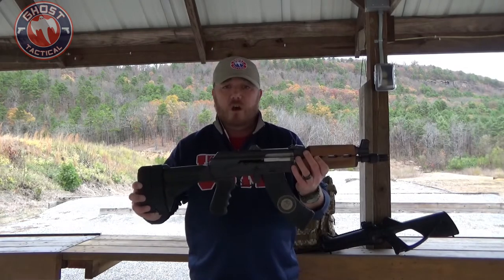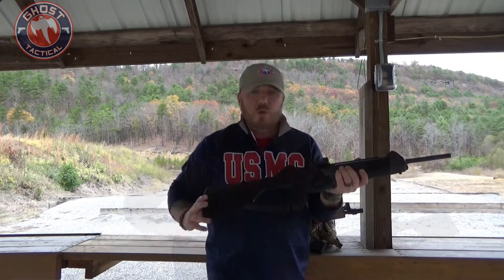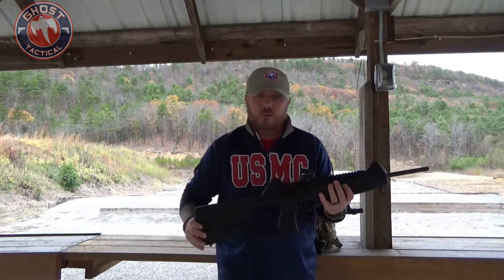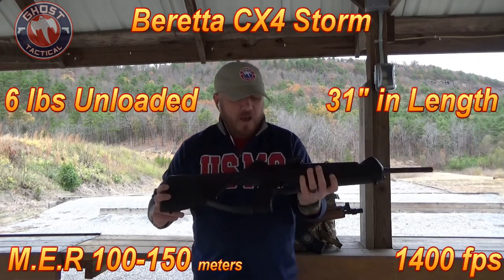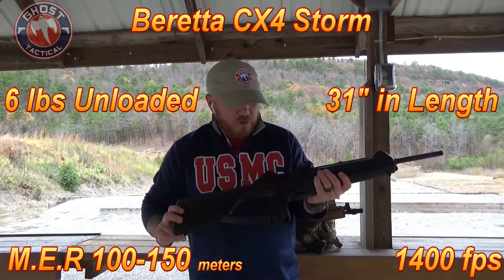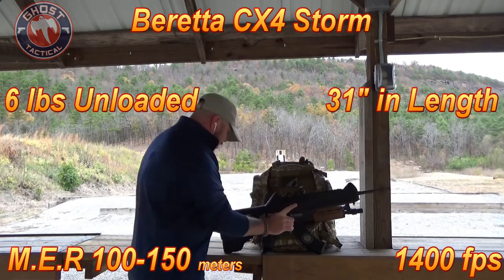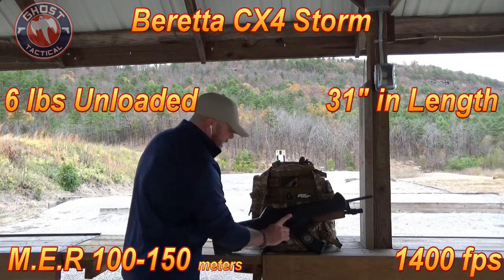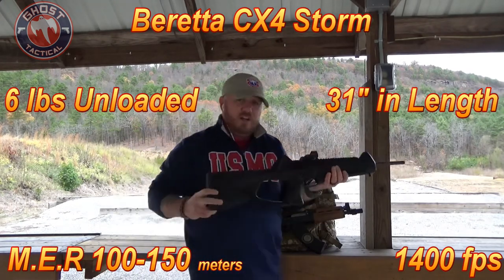This is a great option, especially if you like the AK platform and you're looking for a home defense option that isn't full-size. The next one we're going to talk about is a pistol caliber carbine. My personal preference is the Beretta CX-4 Storm in 9 millimeter. It's a really lightweight gun — it is going to be much longer than the AK, but it is lighter weight.